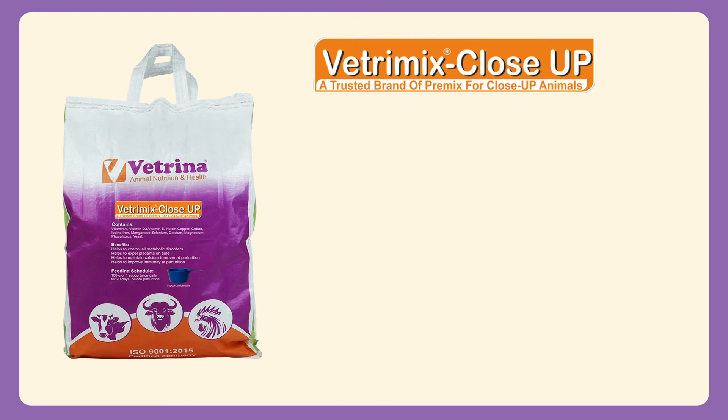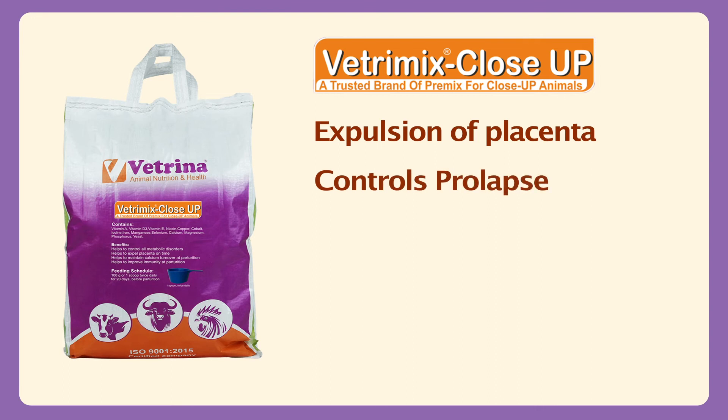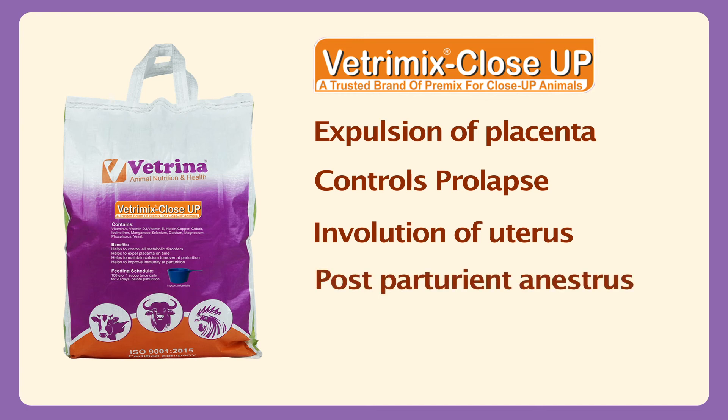Vetremix Close-Up helps in timely expulsion of placenta, prevents and controls pre- and post-parturient prolapse, helps involution of uterus, prevents post-parturient anestrus, and helps for optimum fertility.